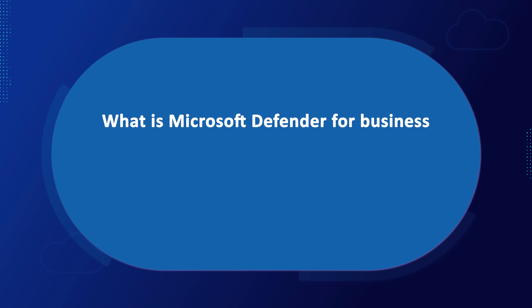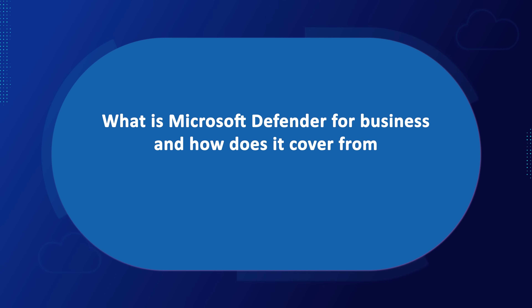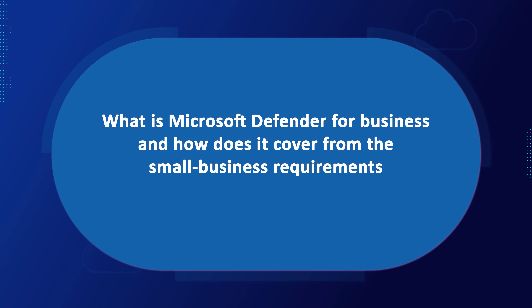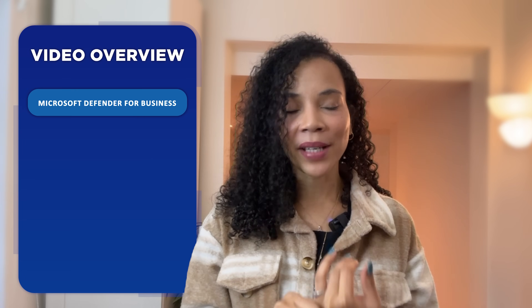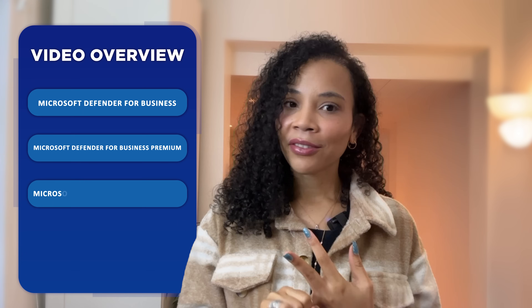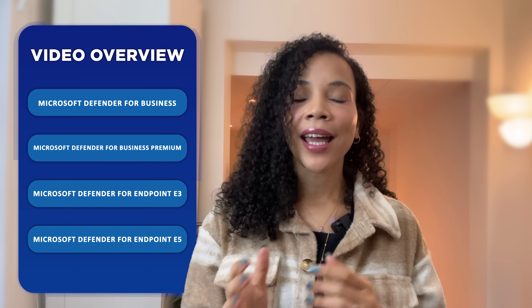Now, what is Microsoft Defender for Business and how does it cover from the small business requirements through to enterprise scale requirements? In order to understand the technology stack, it's important to make a distinction between the different solutions that Microsoft offers in this space. There are a few options which we will cover in this video today, including Microsoft Defender for Business and Business Premium, and Microsoft Defender for Endpoint E3 and E5 plans.